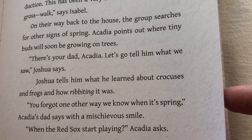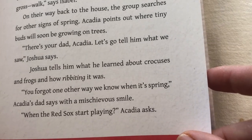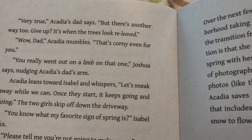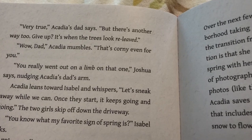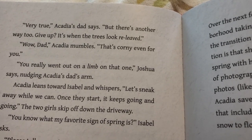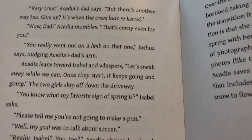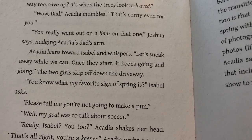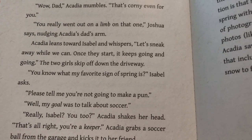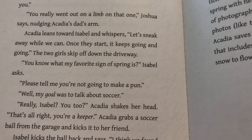"You forgot one other way we know when it's spring," Acadia's dad says with a mischievous smile. "When the Red Sox start playing?" Acadia asks. "Very true," Acadia's dad says, "but there's another way. It's when trees look relieved." "Wow, dad," Acadia mumbles. "That's corny even for you." "You really went on a limb on that one," Joshua says, nudging Acadia's dad's arm. Acadia leans toward Isabel and whispers, "Let's sneak away while we can. Once they start, it keeps going and going." The two girls skip off down the driveway.